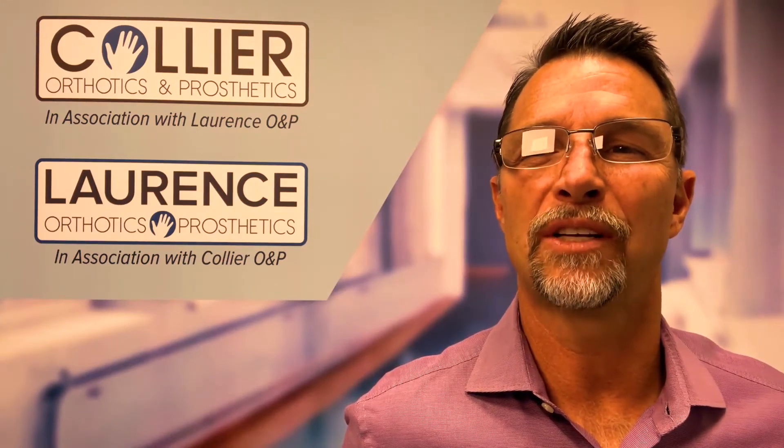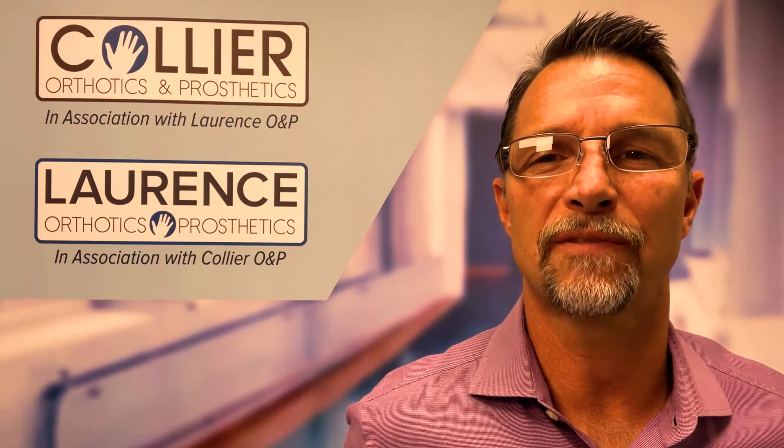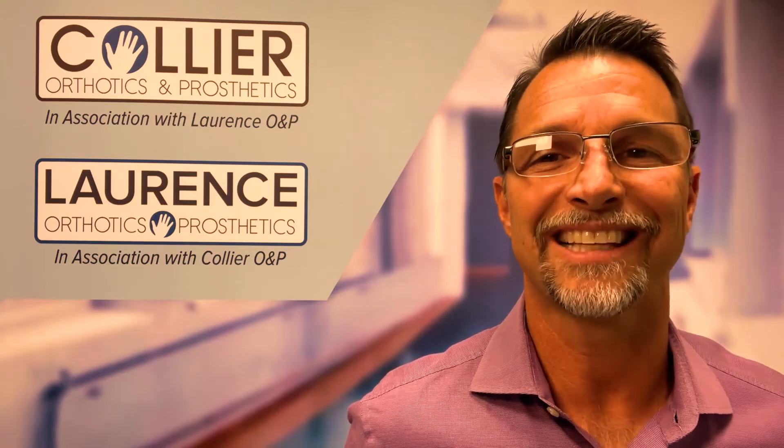With three generations dating back to 1921 of research and development behind proven results from Dr. Weiss and the Schroth family, why would you choose any other brace option for scoliosis management? For those of you who really want to dig into the research and development and the history on how scoliosis management has come to the current date today, please click the link below.